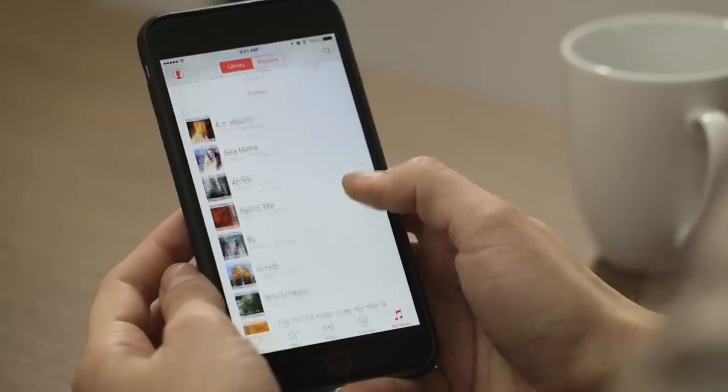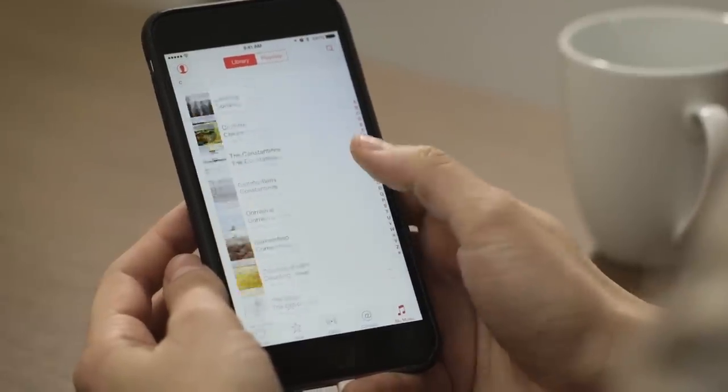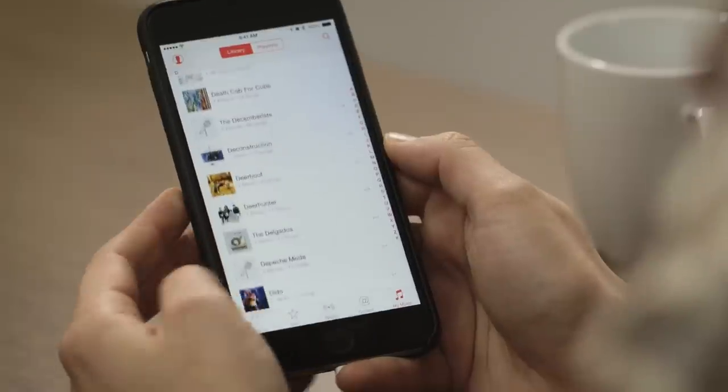The first time you launch it, it drops right into your music, which is pretty great. Here's all of my artists from my library — a lot of 90s, a lot of early 2000s, because I'm old and haven't paid attention to music in a while.